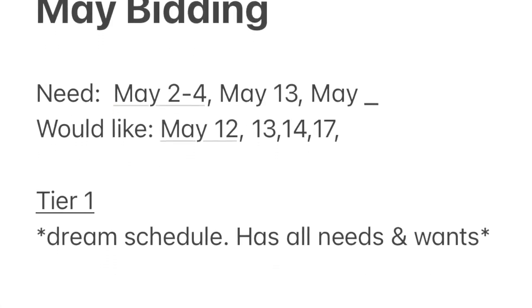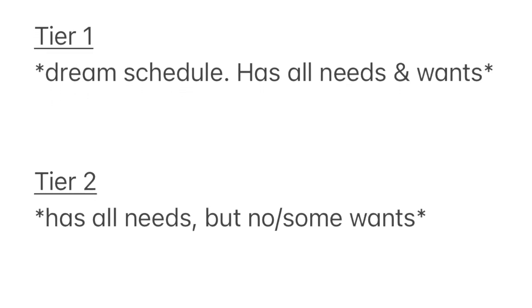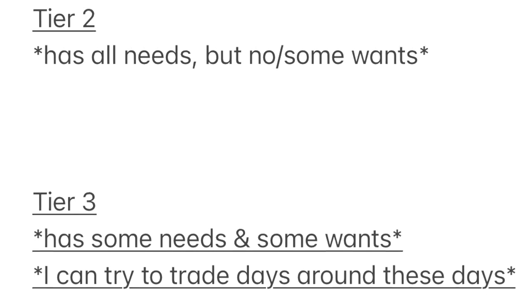After writing down all of the dates I want off, I start three different tiers. Tier one is the packets I really want — I comb through all of the reserve lines looking for lines that have every single day off that I know I need and want. I write those down in the order that I want them.